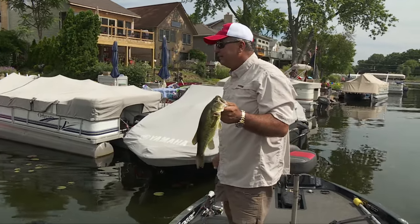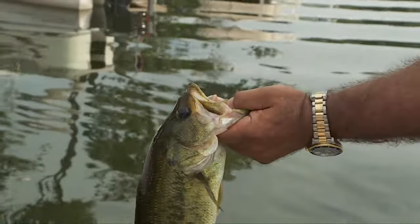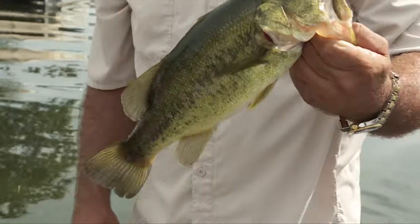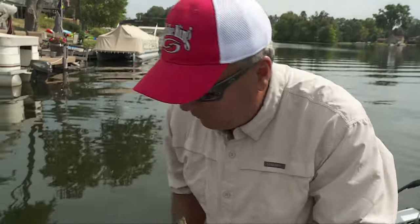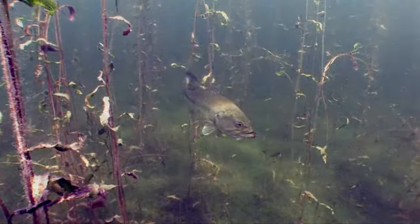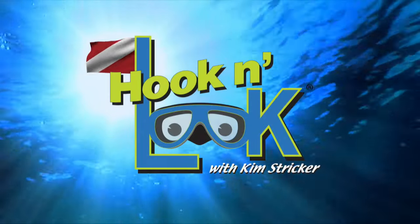I'm going to fish some more docks and we'll see, but I'll try deeper as well. You could throw a wacky worm all kinds of ways and we'll show you. Some added old wacky wisdom is on deck — stay with us.